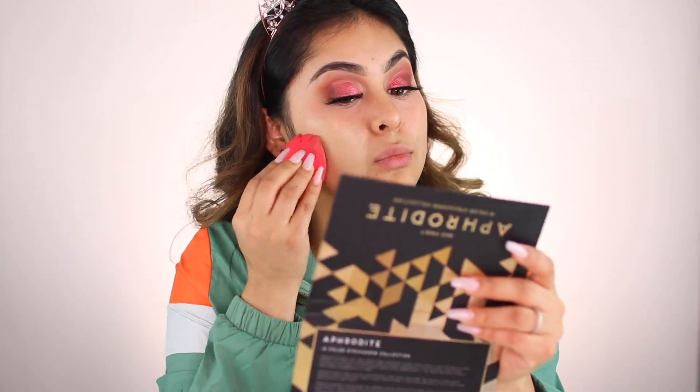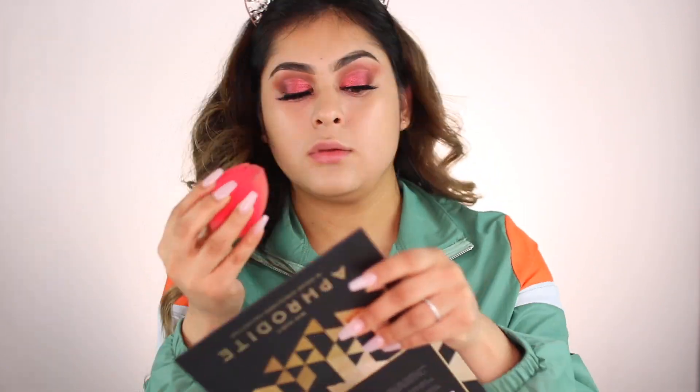I didn't get a foundation from Shop Hush or Bad Habit because I'm currently obsessed with my YSL foundation, so I'm using that all over my face. It blended super nice with the primer — the primer felt really nice on the skin, quite tacky, smelled really good, and blended the foundation nicely. Now I'm going in with my Maybelline concealer.